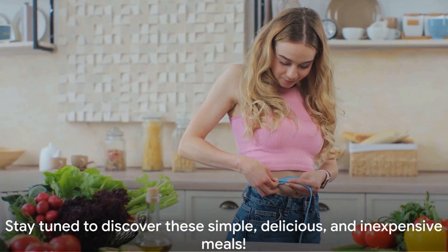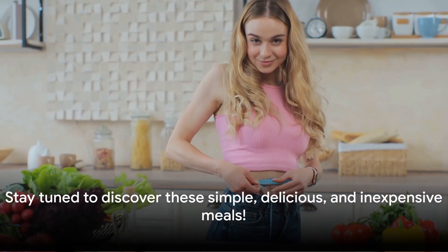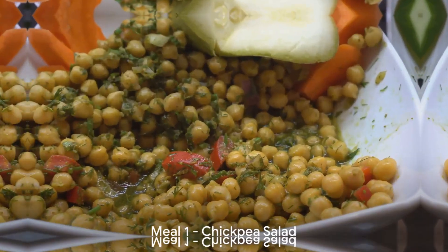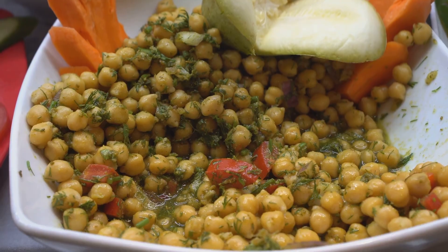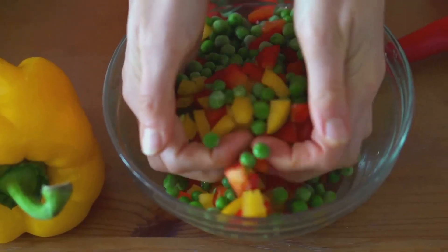Stay tuned to discover these simple, delicious, and inexpensive meals. Ready for the list? First up, we have a nutritious and budget-friendly chickpea salad. To begin, let's gather all our ingredients.